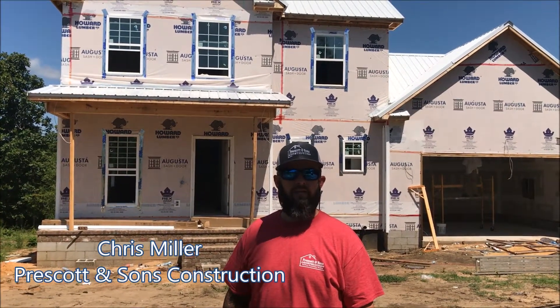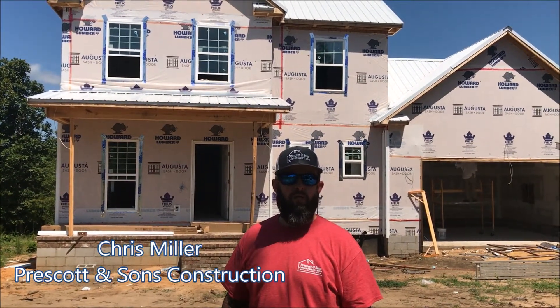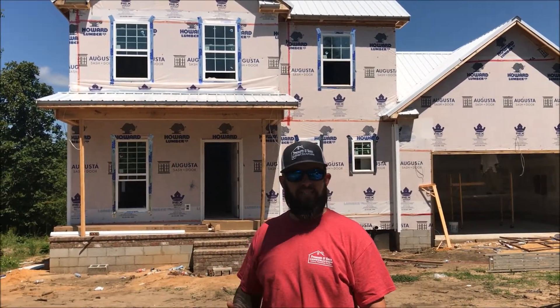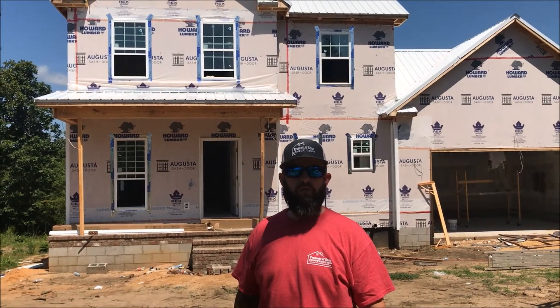I'm Chris with Prescott and Sons. We're here in Aiken at our three-story basement home. As you can see, we have a metal roof on, we have windows in, we have house wrap, we got siding going on, and our sheet rockers are mudding today.